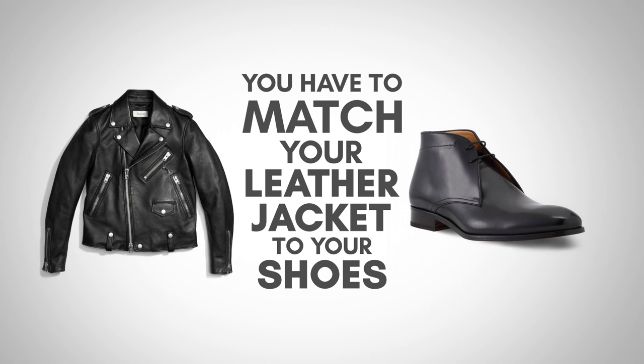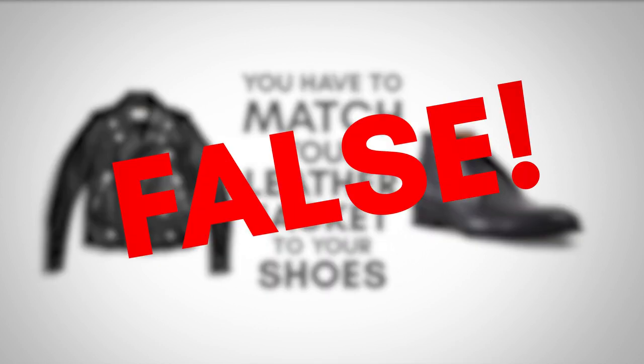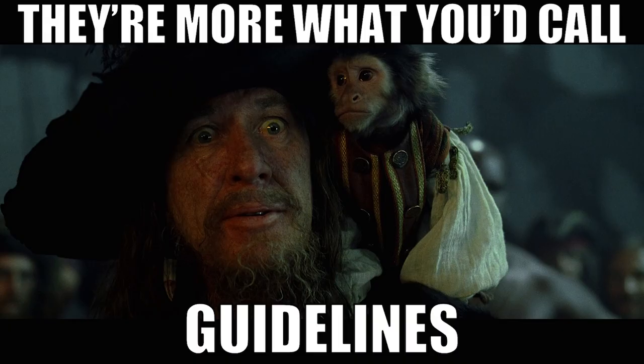Let's start things off by addressing the elephant in the room. There is no rule out there, no style rule that says you need to match your leather jacket with your shoes. That being said, I do think there are three guidelines you can follow to make that combination look amazing.